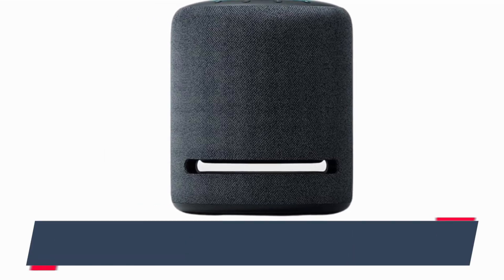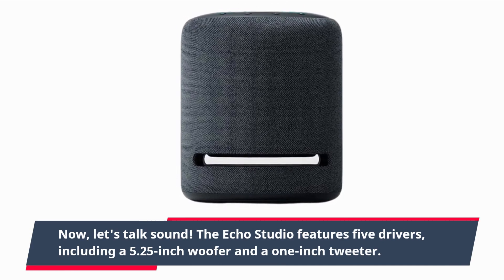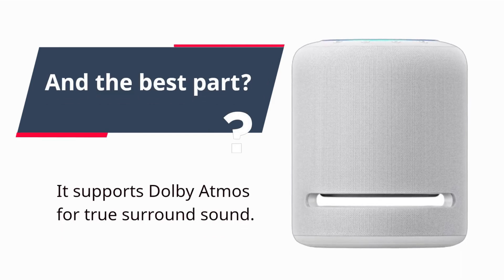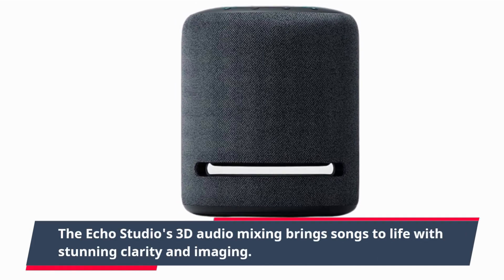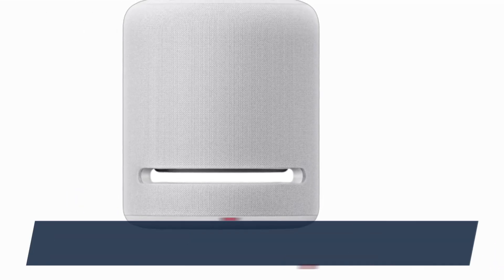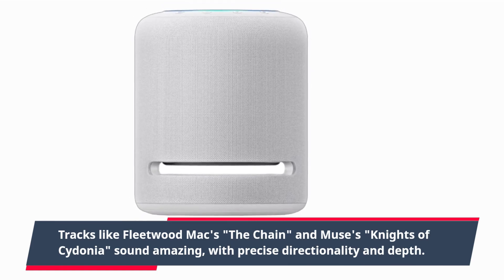Now, let's talk sound. The Echo Studio features five drivers, including a 5.25-inch woofer and a 1-inch tweeter, and it supports Dolby Atmos for true surround sound. The Echo Studio's 3D audio mixing brings songs to life with stunning clarity and imaging. Tracks like Fleetwood Mac's "The Chain" and Muse's "Knights of Cydonia" sound amazing, with precise directionality and depth.